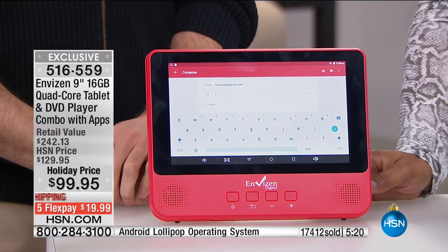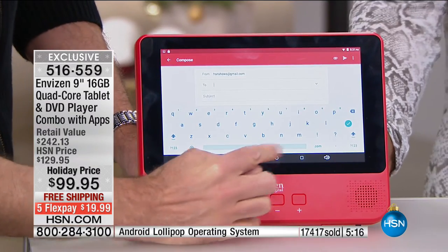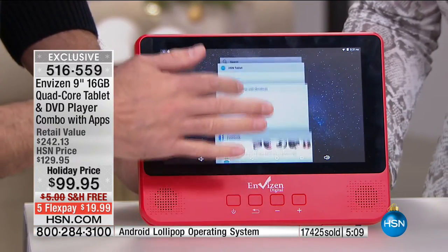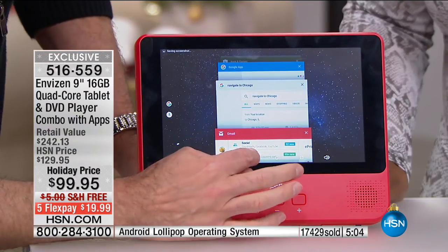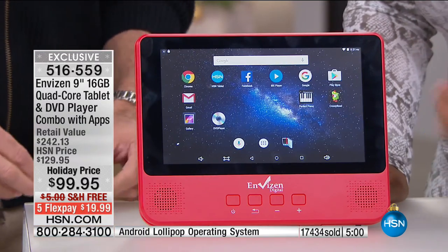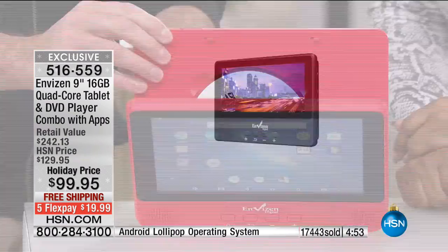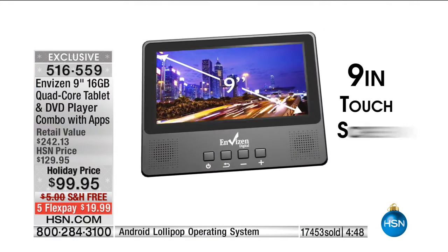The nice thing about HSN is we give you that Holiday Extended Return Policy. FlexPay is always terrific — you don't have to pay the full amount. If you needed to buy more than one of these, it's a great gift for your grandkids. They may have been asking for a tablet, and the DVD player is like a wow add-on they never expected. Almost 700 now gone on this airing — choose blue, red, or black.